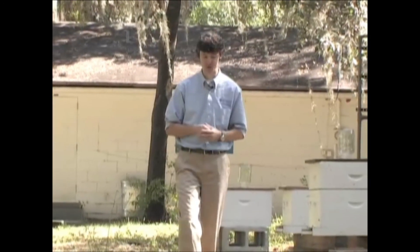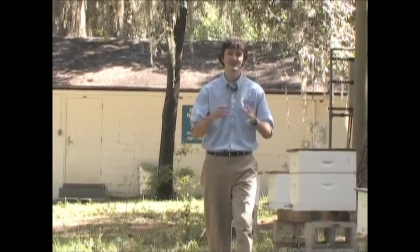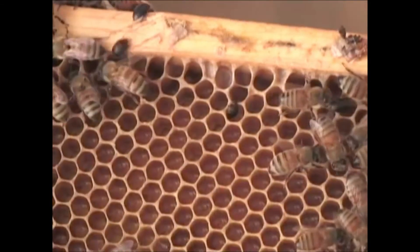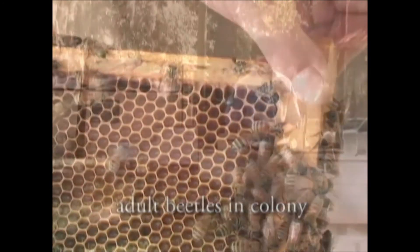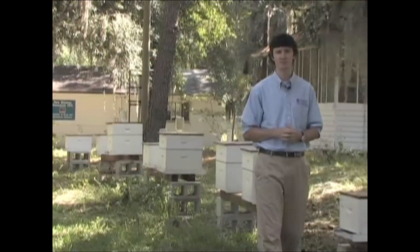Fortunately, small hive beetle problems are easy to diagnose, primarily because you can see the adult beetles. Adult beetles are about the size of a bee's head and thorax, and when you take the lid off of a colony you can see them scurrying around, or if you're doing work on the bottom board or on the outer frames where beetles like to hang out. You might also see beetle larvae, and there are really two ways that you'll see them.